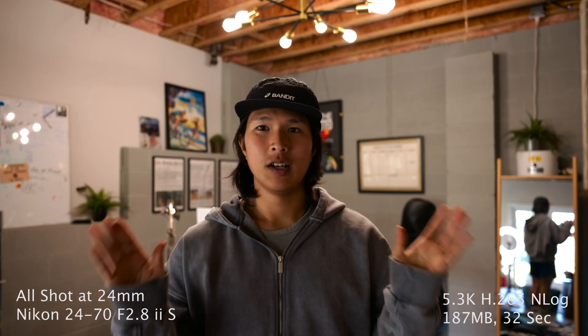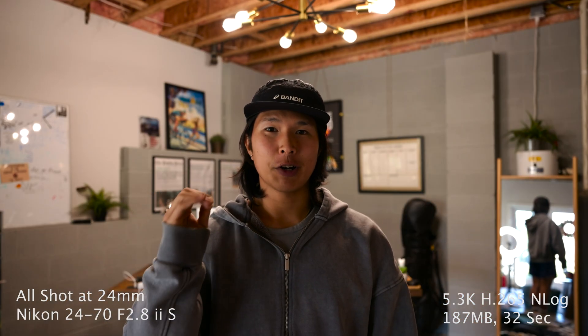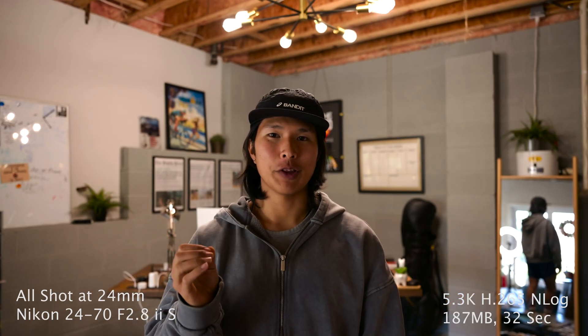We're going to do a little test just to see how the camera works. We're going to record for 30 seconds and we're currently recording in H.265 10-bit at 5.3k. We're going to test the codecs and see which one looks the best, figure out the file sizes, and which one I'm going to end up using. So this is H.265.